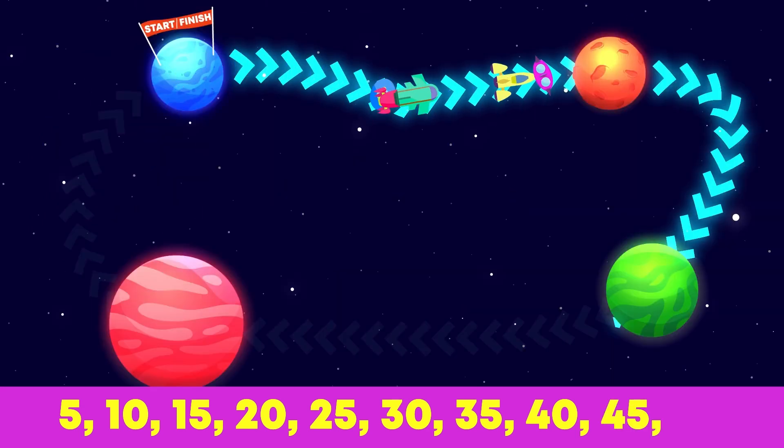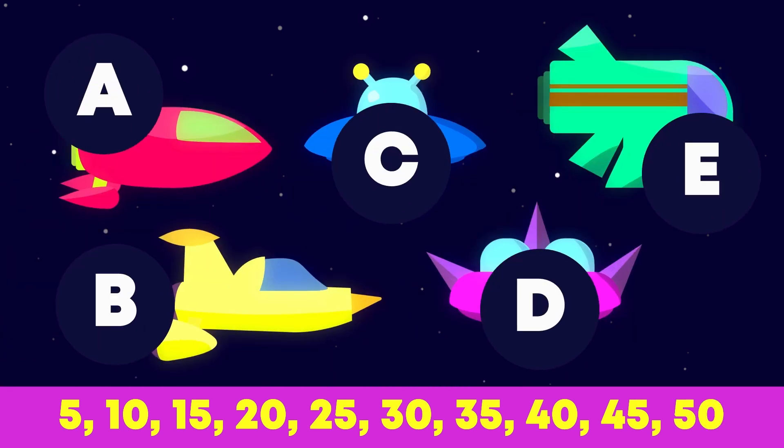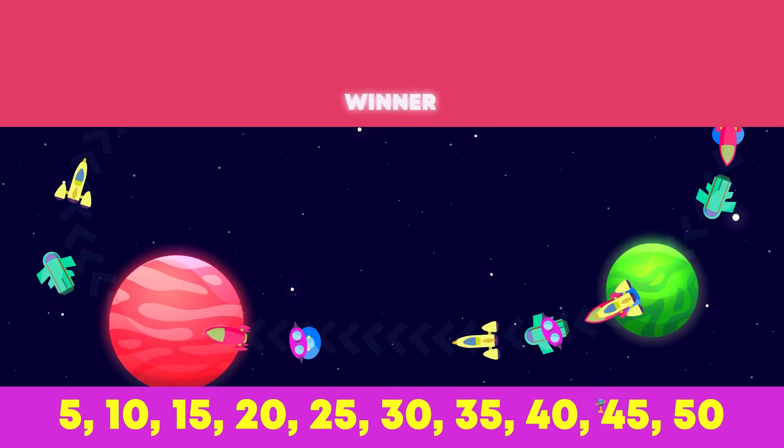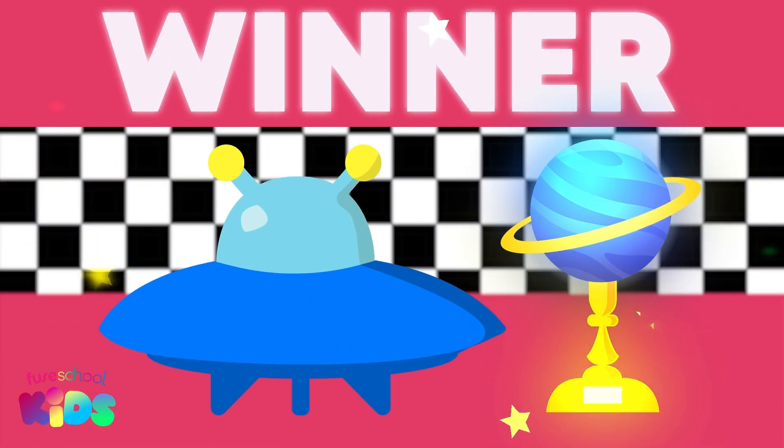Forty-five little spaceships zooming in space. Five more ships would like to race. Fifty spaceships went up, up, up. This little spaceship won the cup. Woohoo!